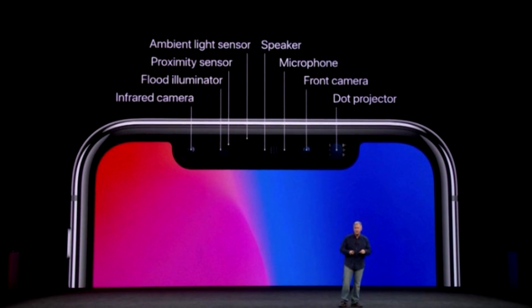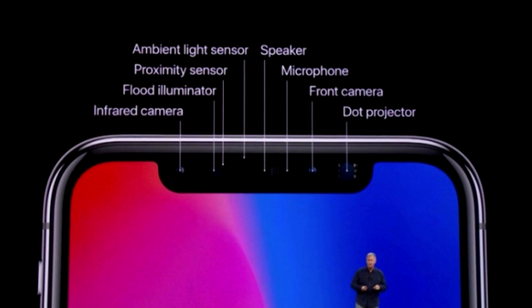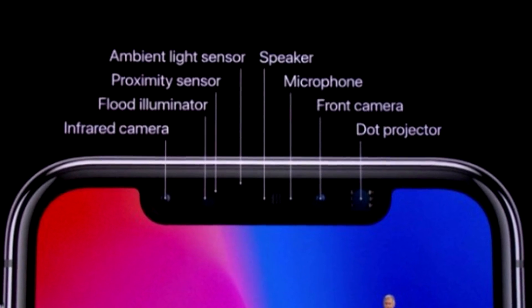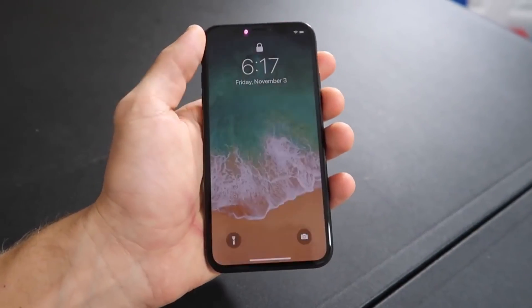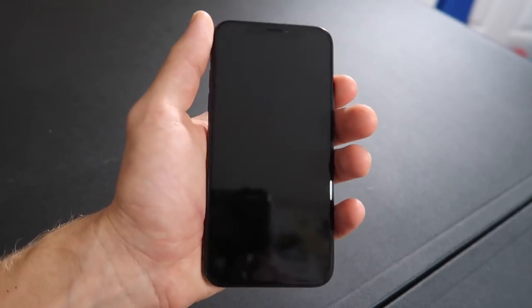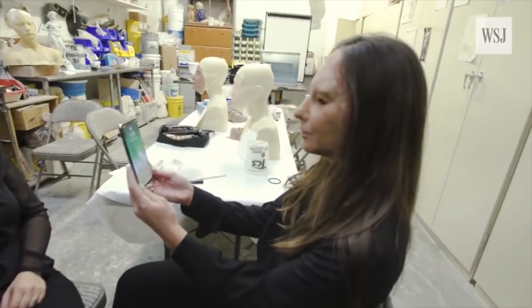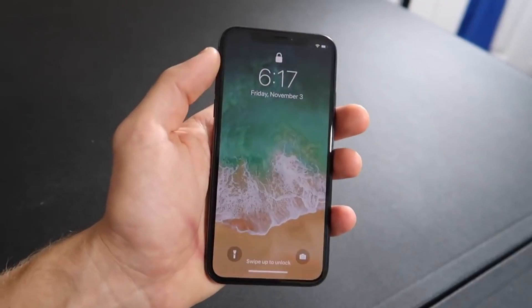A portion of the iPhone X's A11 Bionic chip's neural engine transforms the depth map and infrared image into a mathematical representation and compares that representation to the enrolled facial data. Apple claims its neural network is trained to resist attempts to unlock your iPhone with photos or masks. The probability that a random person could unlock your iPhone X using Face ID is approximately 1 in a million, versus 1 in 50,000 for Touch ID.